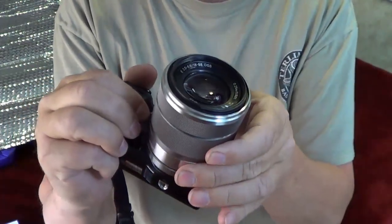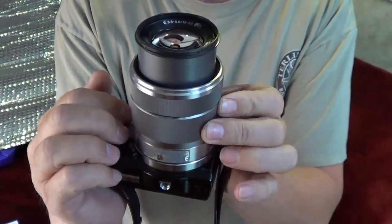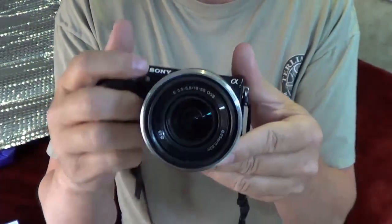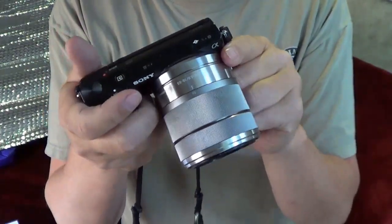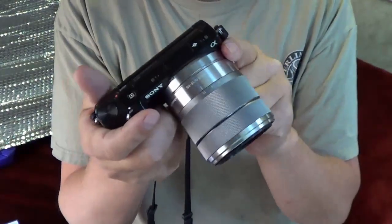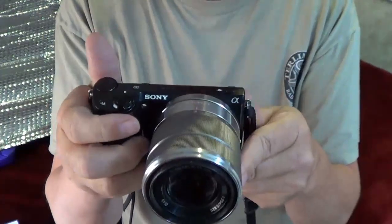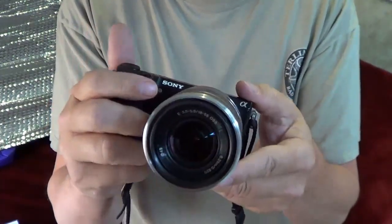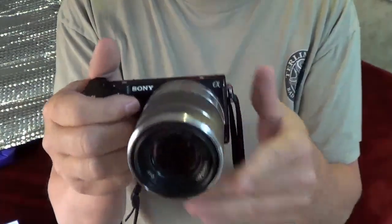Like a DSLR, it has removable lenses so you can swap them out. This is the one that came with it — an 18 to 55mm — and I do most of my shooting with that. Although I can borrow my wife's lenses; she's a photographer and has a whole collection, so sometimes if I need a telephoto or wide-angle I'll borrow one of hers.